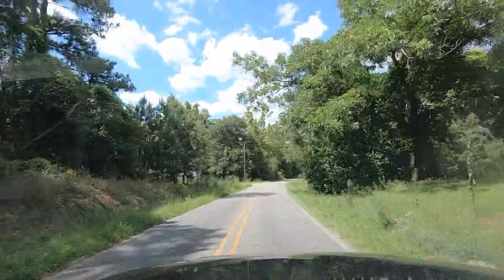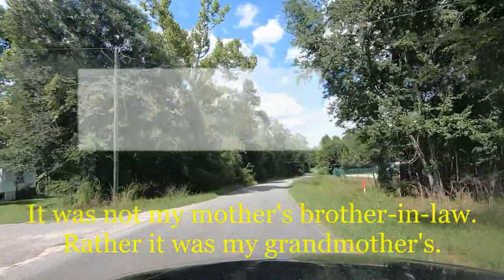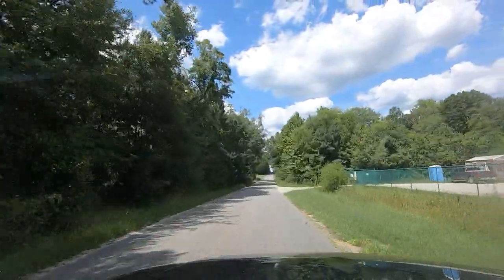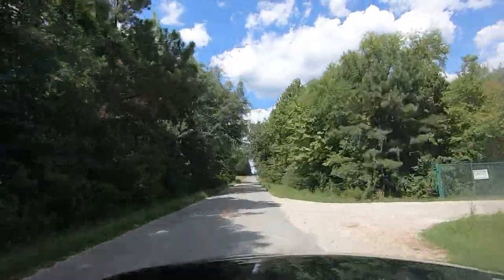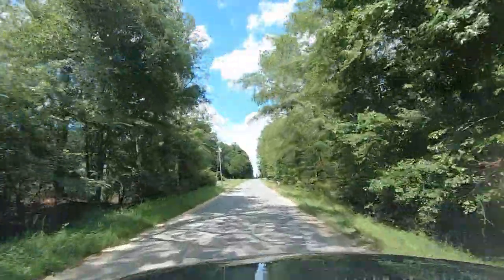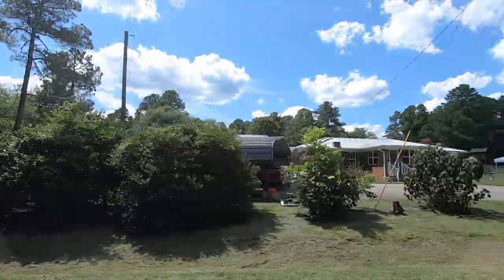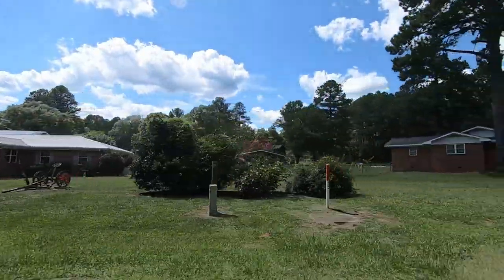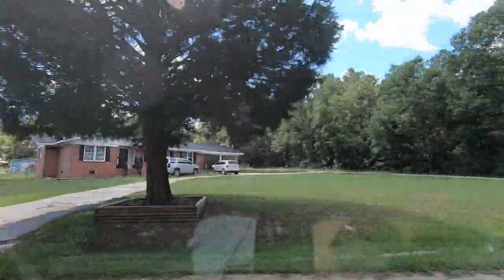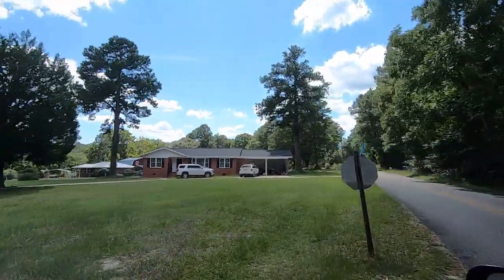That gray house there — my mama's brother-in-law used to live there. He was my uncle Marvin, even though he wasn't really blood kin to me. Well, I guess he was through my granddaddy. It's been so long since I've been here, I've nearly forgotten where all these places are.